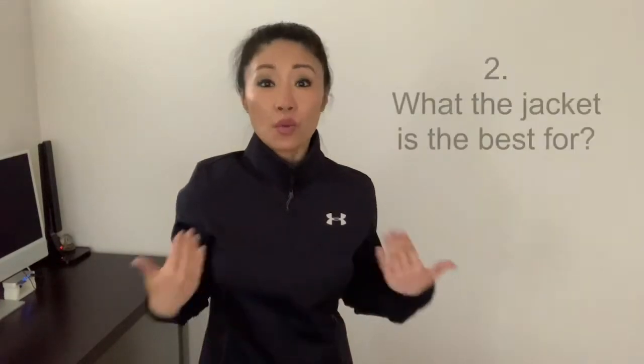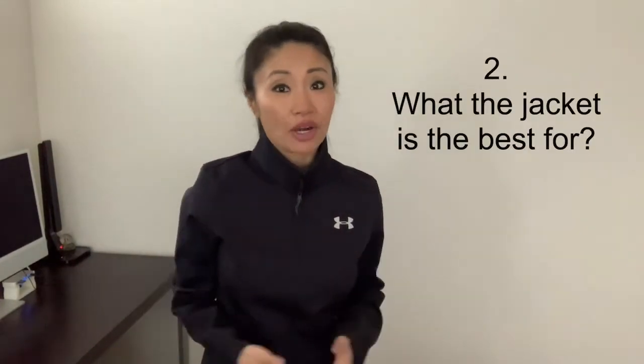Today's review consists of three talking points: number one, some details and descriptions of the jacket; number two, what I really like wearing the jacket for; and number three, why I would recommend it to you. Let's get started — first, descriptions of the jacket.